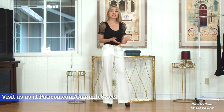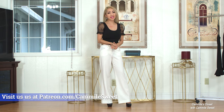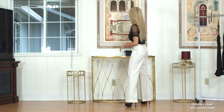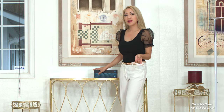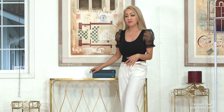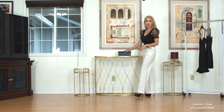Hi again everybody and welcome back to my channel. Today I will be trying on shoes from Pleaser, and this is actually a mule. One of my members from Patreon got it for me, and his name is Jason Bolton. Thanks again for getting these lovely shoes.